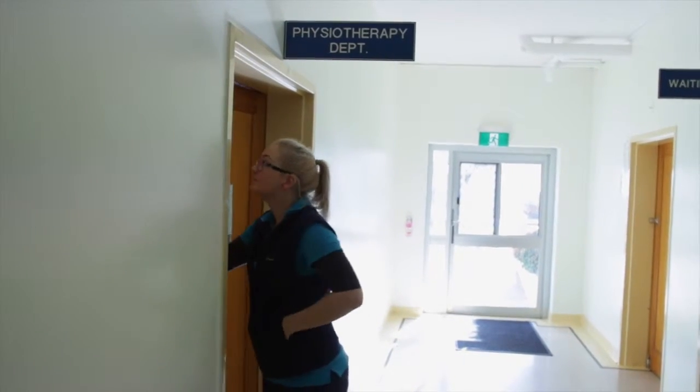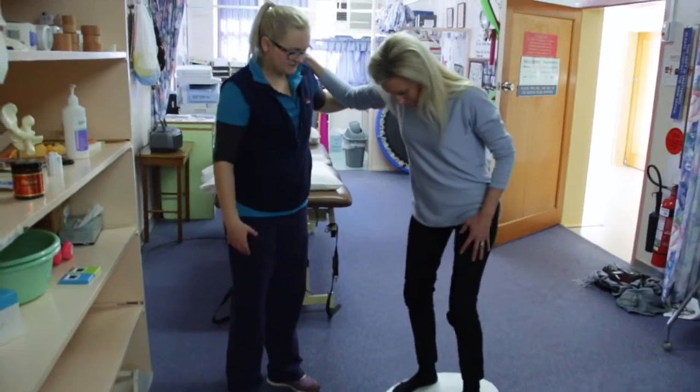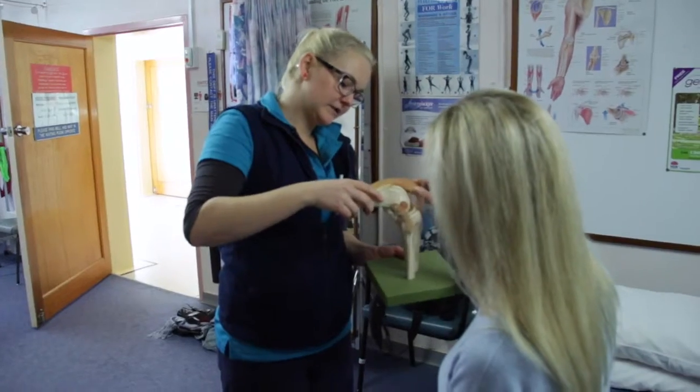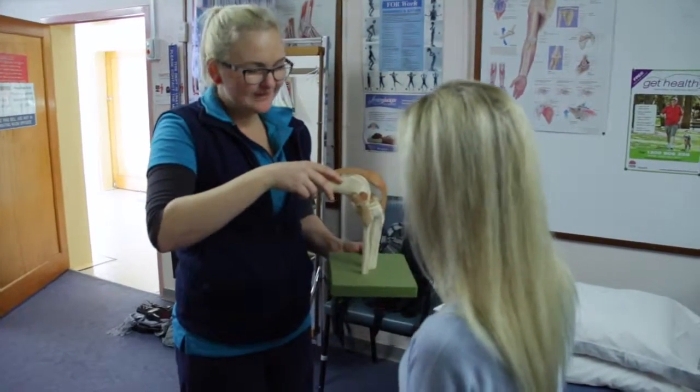I'm Megan and I work in the physio department and also with the chronic disease management program. We run the cardiopulmonary rehab. I've worked here for nearly three years and we run different programs. We've also got a falls prevention program. On Mondays and Thursdays we have our cardiopulmonary rehab and Tuesdays we have our falls prevention group.